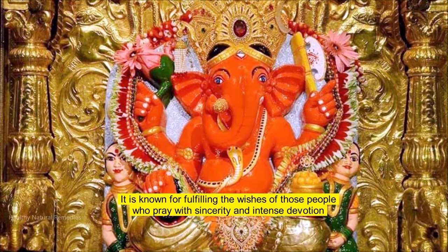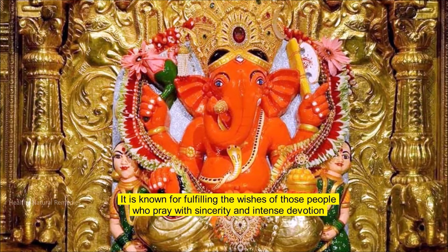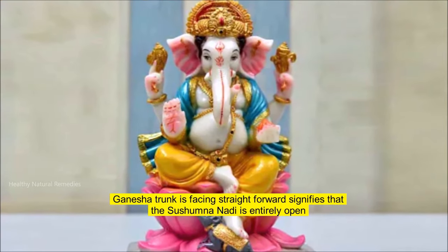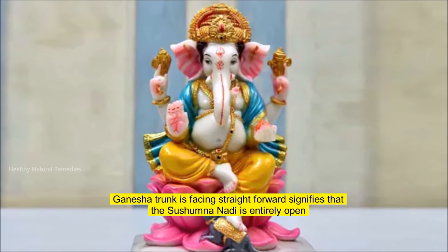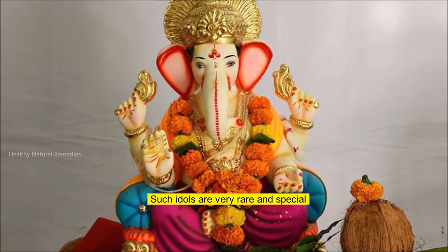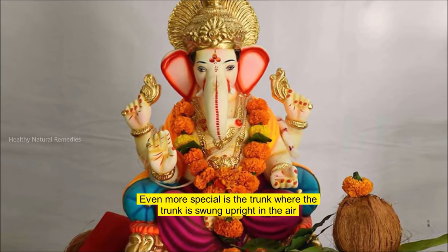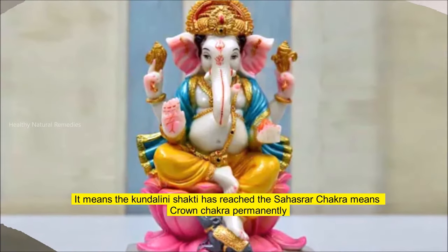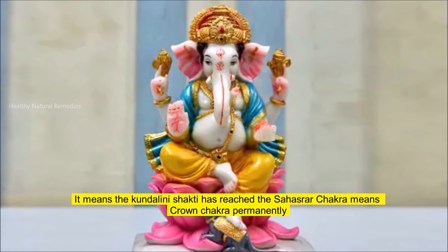Siddhi Vinayak is known for fulfilling the wishes of those who pray with sincerity and intense devotion. A Ganesha trunk facing straight forward signifies that the Shushmana Nadi is entirely open. Such idols are very rare and special. Even more special is the form where the trunk is swung upright in the air, meaning the Kundalini Shakti has reached the Sahasrara Chakra — the crown chakra — permanently.